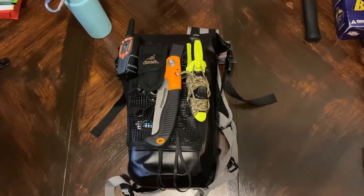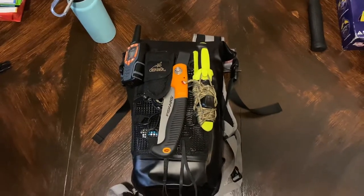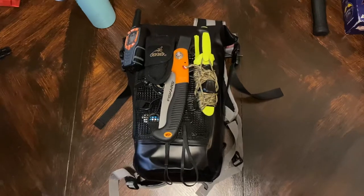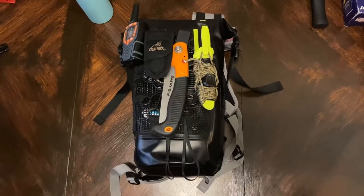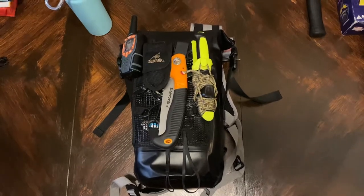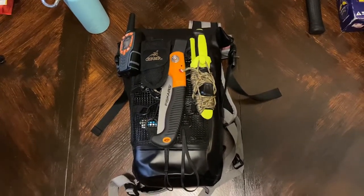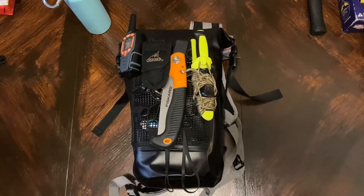DBS here with a product review of the OutXE Kayak Waterproof Bag. Now unavailable through their website, Amazon, or eBay. These are reaching quite the premium in the private market — some say they're valued well into the thousands. Let's see if this little guy's all it's cracked up to be.